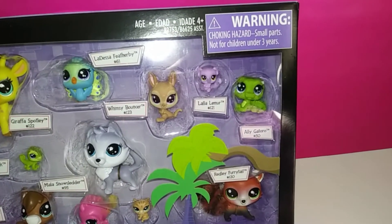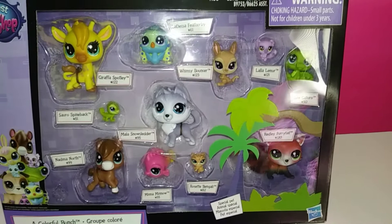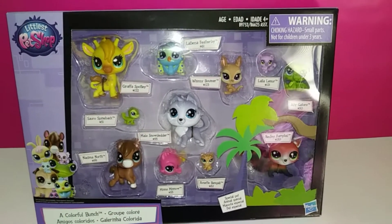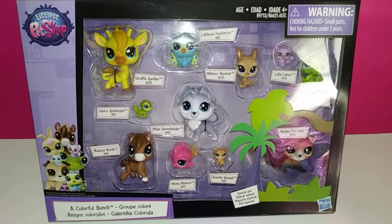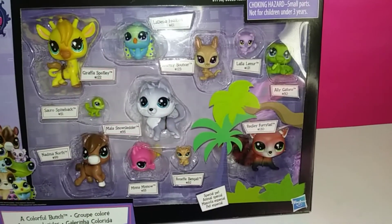It is the 2016 set, so I'm so excited because I love the older sets of the Littlest Pet Shop pets because they're more collectible and they were made better. I paid only $9.99 for this, and it comes with 11 different pets, which is a steal.